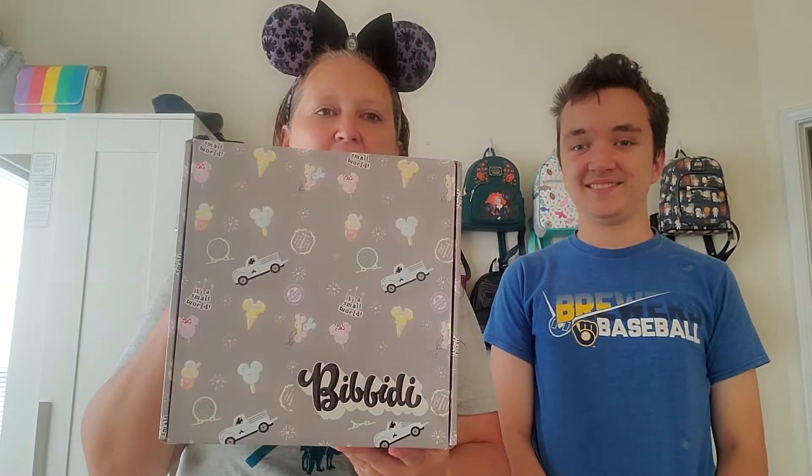Hey everyone, welcome back to This Mom is Brave. I'm Jessica and Anthony and today we have a Bibbidi unboxing. So this is my box for the month of June. I did the Imagination box this month, which is $99. I downsized a little bit just because I was trying some other new boxes, so I saved just a little bit of money, which helps. So to my returning subscribers, thanks so much for being here. I appreciate you all. And if you're new here and you're into unboxings and Disney and theme park content, go ahead and hit that subscribe button down below.